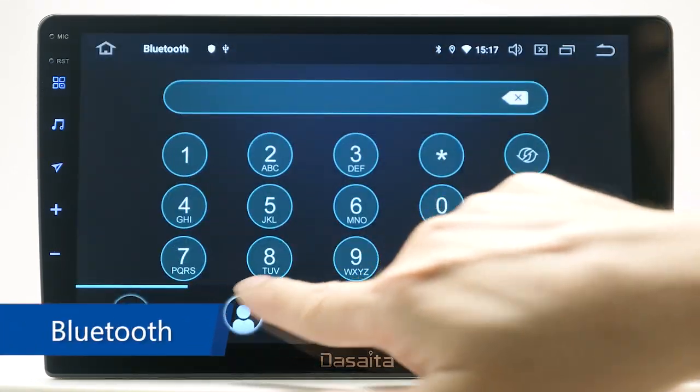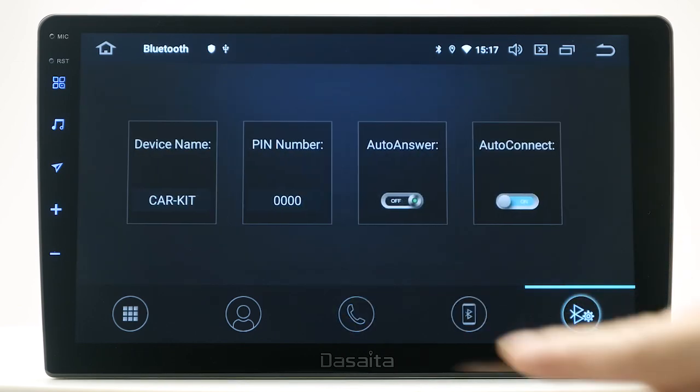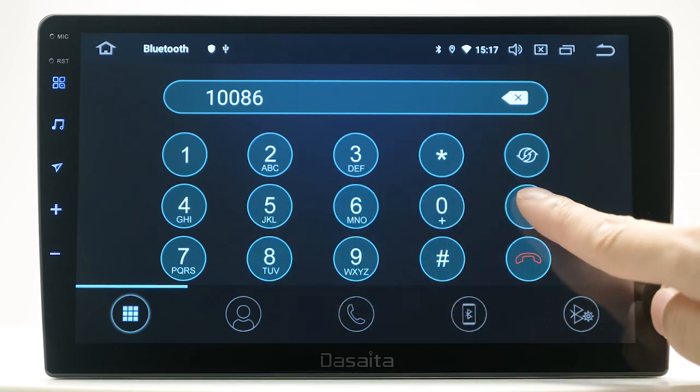Bluetooth. It supports Bluetooth hands-free phone calls. You can connect your smartphone to the head unit, access your phonebook, and dial numbers directly from the main screen.